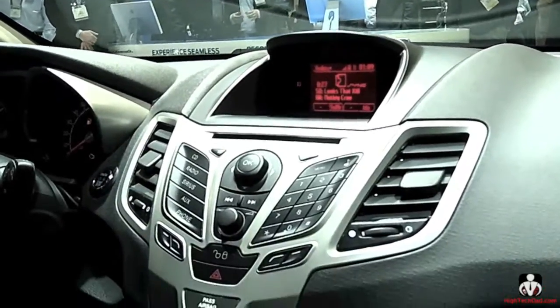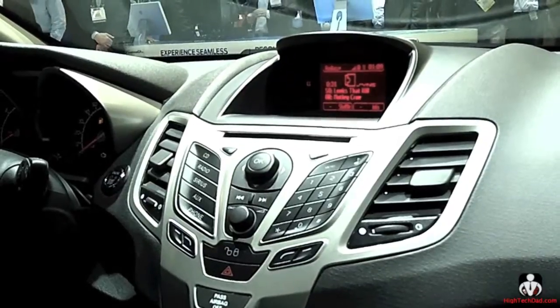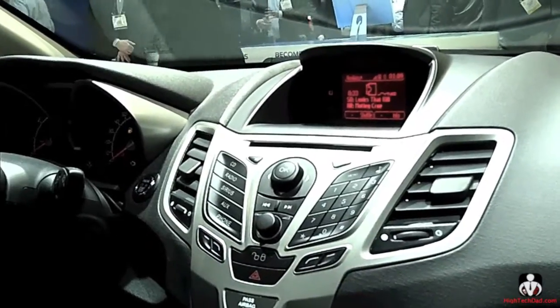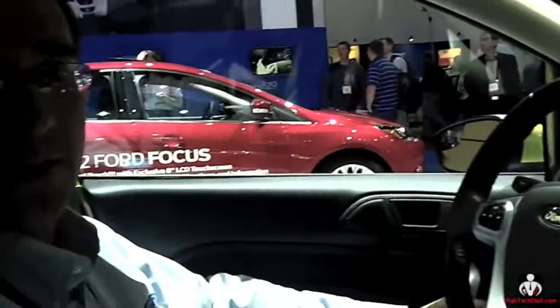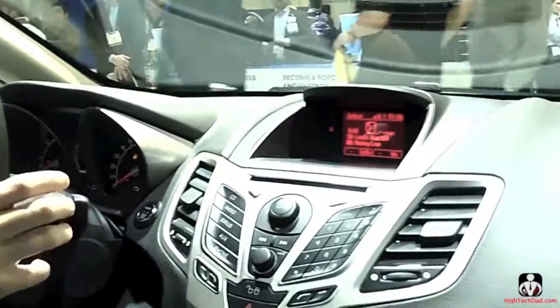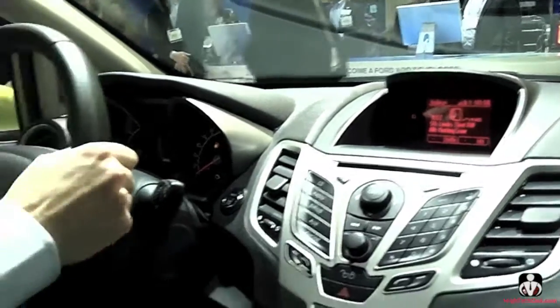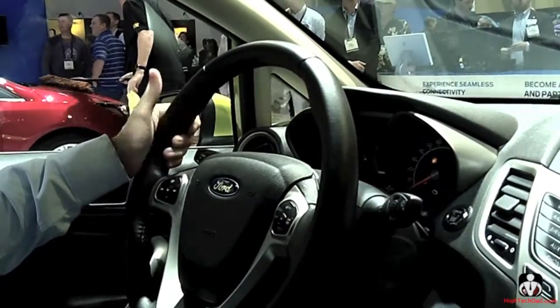Pandora supports a bunch of things through AppLink: create a new station from the artist, create a new station from the song, thumb up, thumb down, bookmark the song, play, pause, skip. All the things you'd ordinarily do on your phone — the car can now tell your phone what to do on your behalf. The phone sends audio back to the car and tells the screen what to display, so you can see what's going on without looking down at your phone. That's a safer way of doing it — hands on the wheel, eyes on the road.